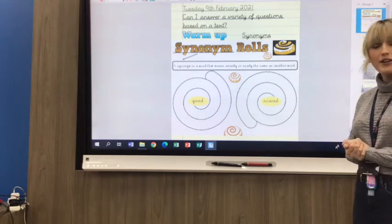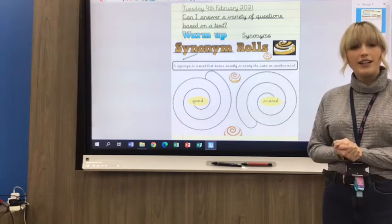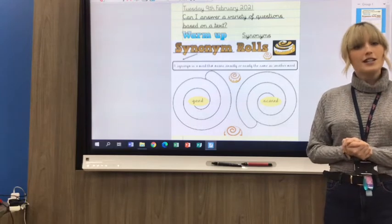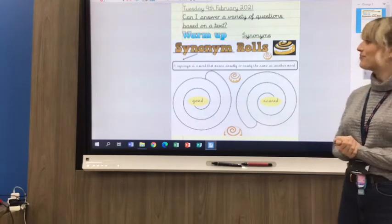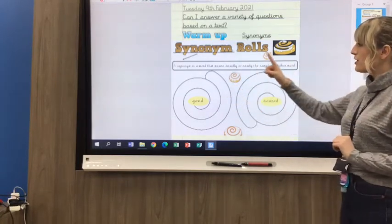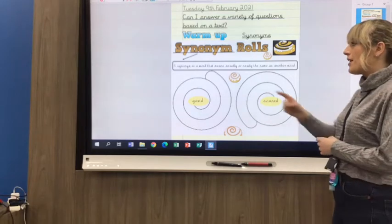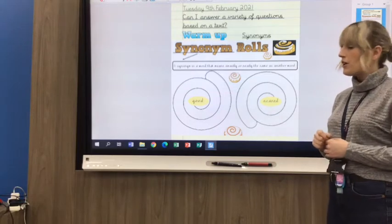Before we do that, we are going to warm up and we are going to look at synonyms today. I'm going to have a little chat about what synonyms are and complete our warm-up task. So, make sure you've got either your purple book or a whiteboard and a pen. This is your activity for your warm-up today — synonym roles. A synonym is a word that means exactly or nearly the same as another word.